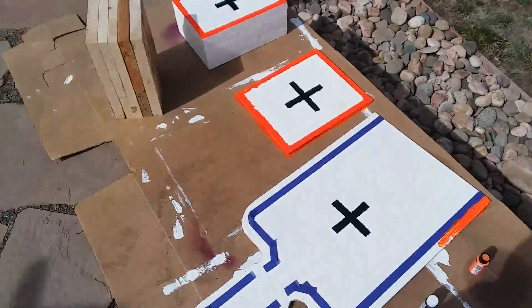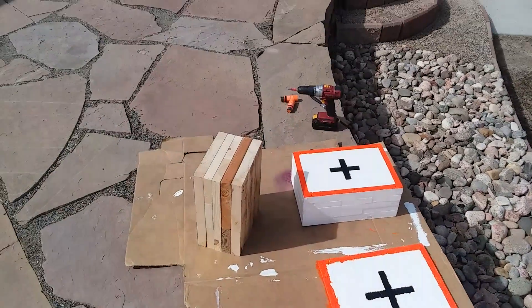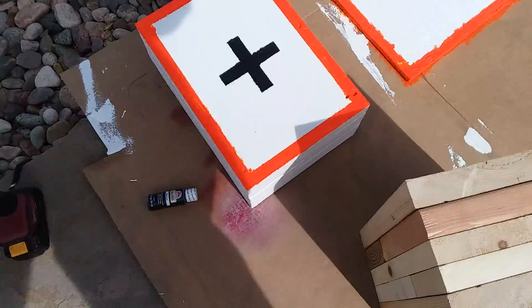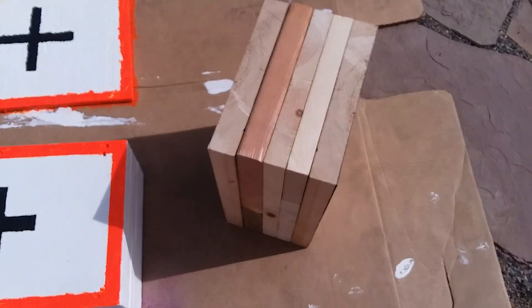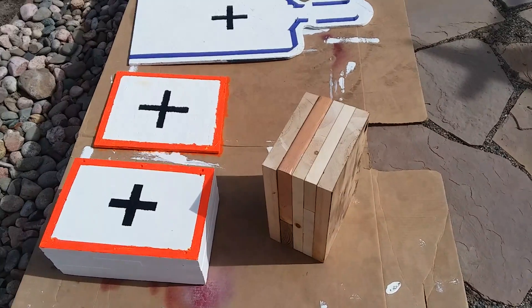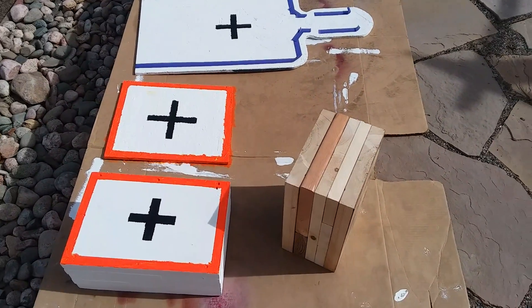We got a couple of man-sized targets here, a flat plain old square target, and a couple of blocks that I'm gonna be painting up. This one right here is pretty much the finished product — and that's what that was right there.